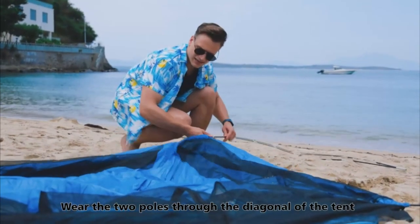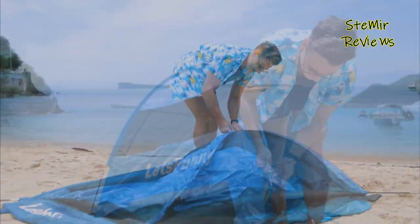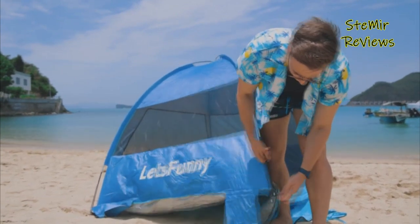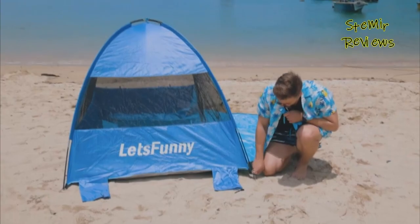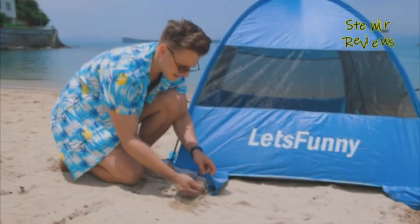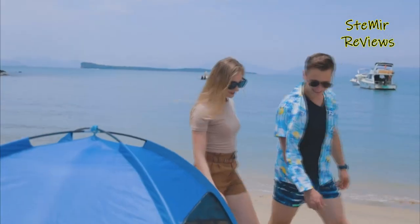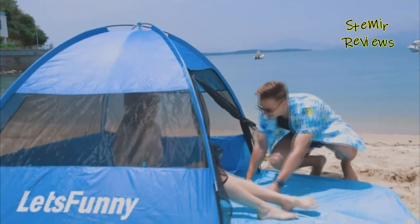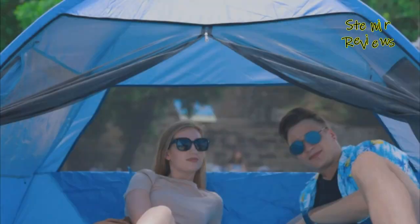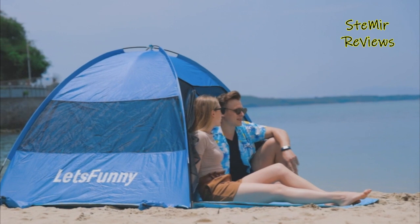Beach tents are a must-have accessory for anyone who loves spending time outdoors on the beach. These tents provide shelter and protection from the sun, wind, and other weather elements, making your beach experience more enjoyable and comfortable. Typically made of lightweight and durable materials such as polyester, nylon, or canvas, these tents are easy to set up and take down.